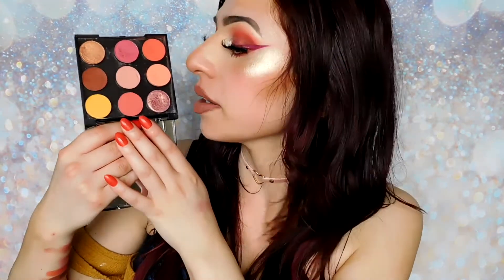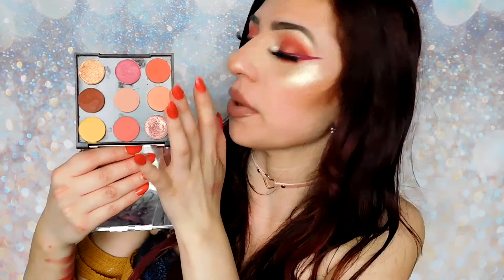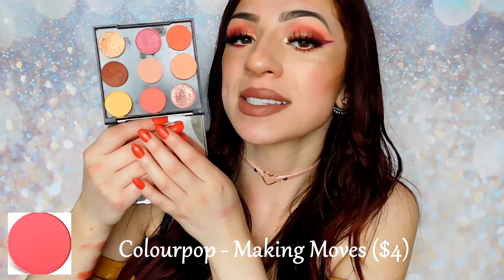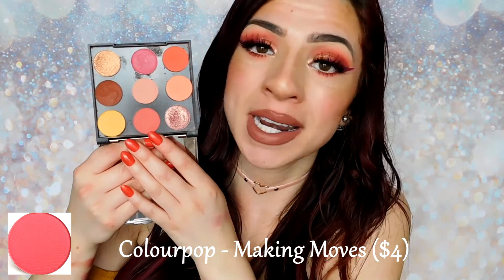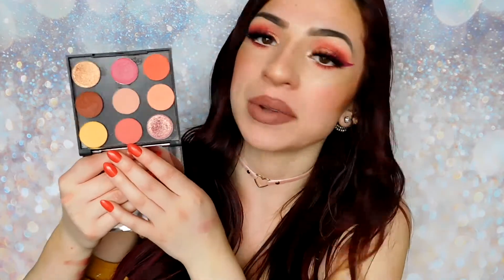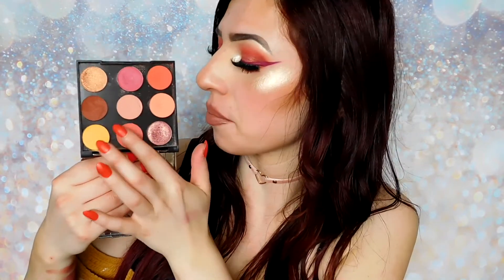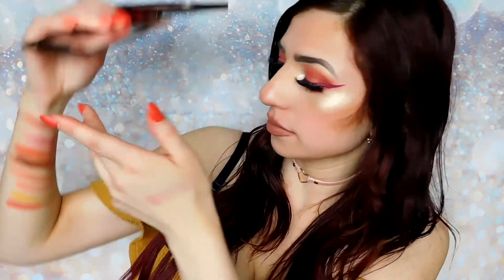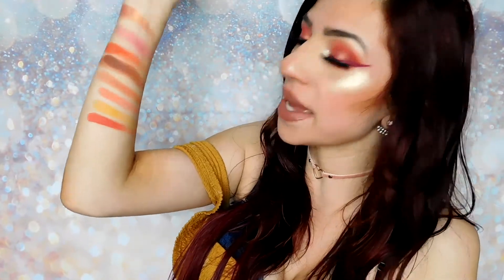Huda also put in another coral-toned eyeshadow in the palette. This one looked to be a little bit more muted than the coral tone she put in previously up at the top. So I wanted to put in Colourpop's Making Mousse — it's still definitely a coral tone and still pretty bright, but it's a little bit more muted than Davina's Sura. It's definitely still a very bright tone, just a little bit more toned down, maybe just a tinge darker, and maybe a little bit more pink as well.